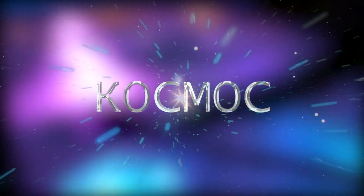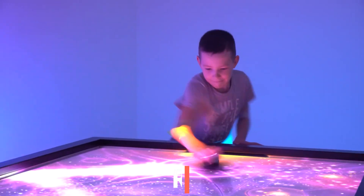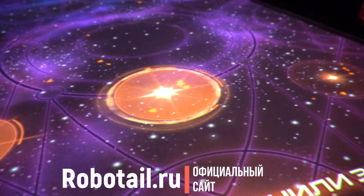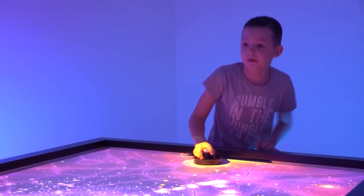Космос. Игроки окунутся в бесконечное созерцание космоса и звезд. Главная задача — вернуть свои звезды на место и как можно быстрее, пока противник не выиграл битву за звезды первым.